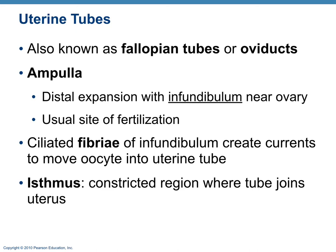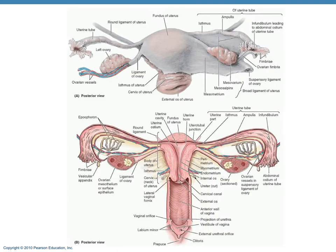The fimbriae are finger-like structures that beat and create a current to draw the oocyte into the uterine tube. In reality, the fimbriae create a current rather than cupping the ovary as often depicted. Along with peristalsis and cilia, the oocyte is moved down the uterine tube.